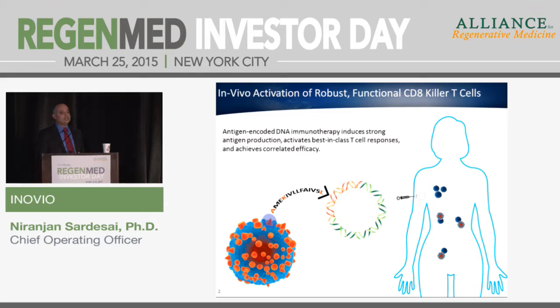The body then serves as its own bioreactor. We get high levels of antigen expression, antigen processing, and presentation — all of this happens in vivo. There are no ex vivo manipulations with our technology. These drive both the humoral and cellular immune responses that are desired.